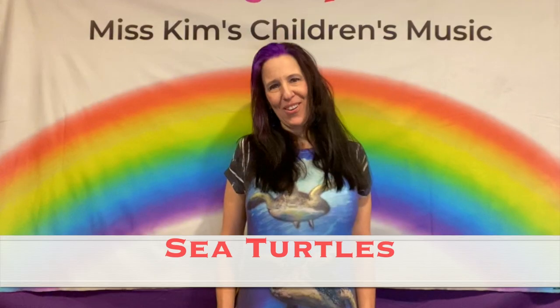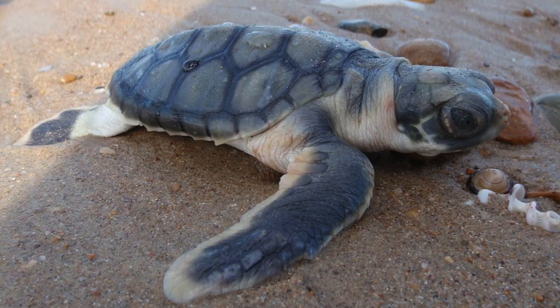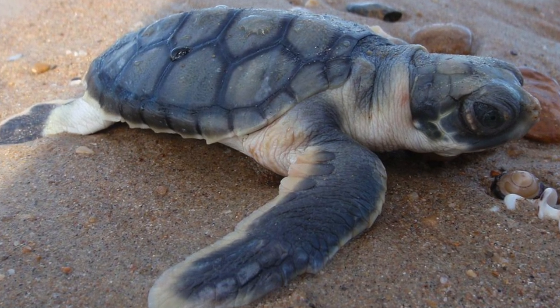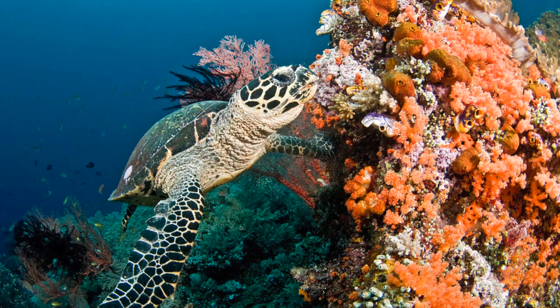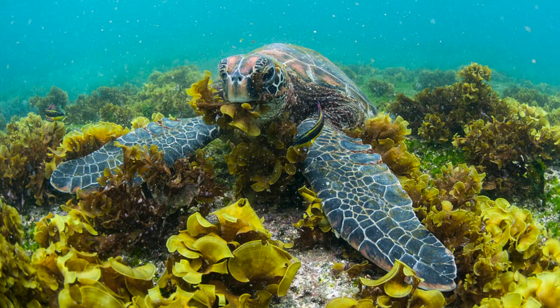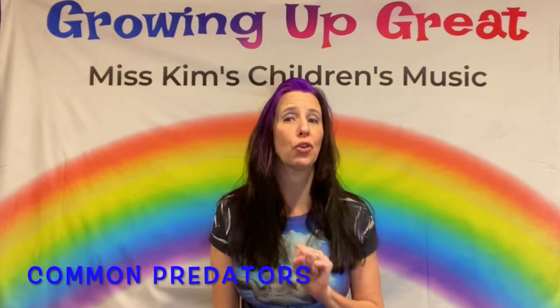Sea turtles! That's what I'm wearing on my shirt. They mainly live in the ocean except when they lay eggs. They have flippers that help them swim, which makes it hard for them to walk on land, but they wiggle their way to hatch their eggs. They can live up to 30 to 50 years, which isn't as long as the other turtles and tortoises. They also have an omnivorous diet and like to eat jellyfish, small invertebrates, sea sponges, seaweed, or aquatic algae.